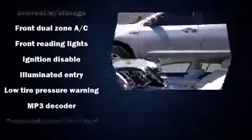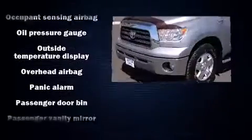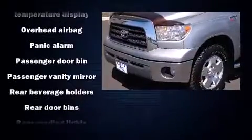Top features include cruise control, skid plates, remote keyless entry, a trailer hitch, and air conditioning.